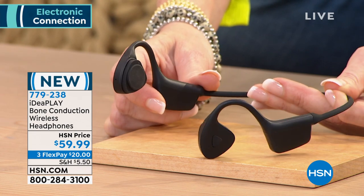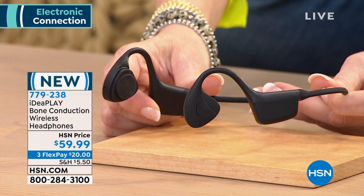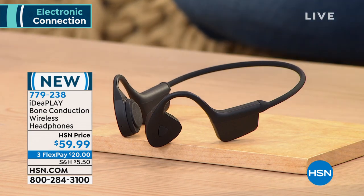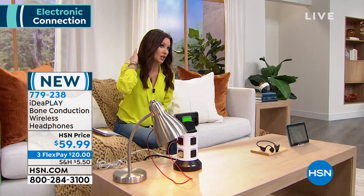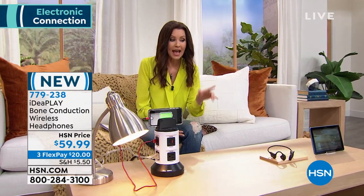We're really limited — we brought in only about a thousand and we're already down to about 840. When you look up bone conduction, these are brand new from IdeaPlay. They start around $99 for that technology; $59.99 is a steal. They're perfect for holiday gifts. They're Bluetooth so you can take your phone calls, use them for Zoom meetings, anything you'd normally use a Bluetooth device for.